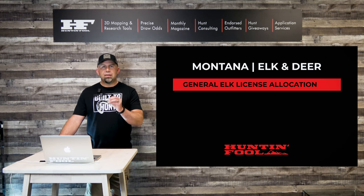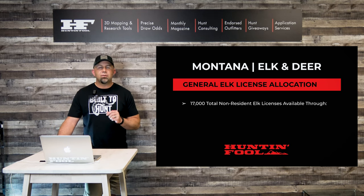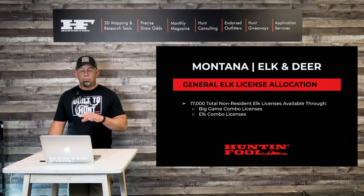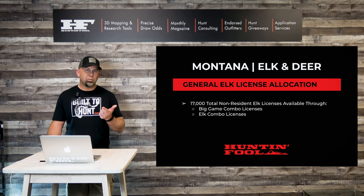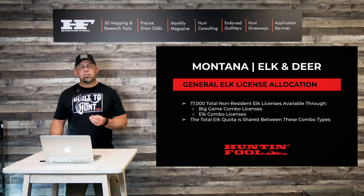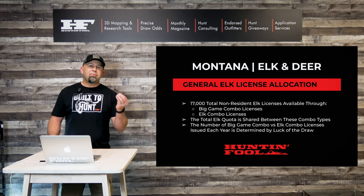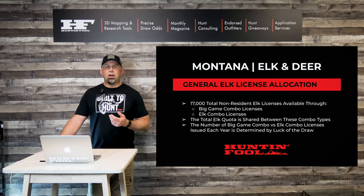Let's talk about how elk and deer tags are allocated, starting with the general elk license allocation. There are 17,000 non-resident elk tags available through the draw each year, and those are available through two primary quotas: the big game combo license, which includes a deer and an elk tag, and the elk combo license, which only includes an elk tag. The total elk quota of 17,000 is shared between those two combo types — there's no distinction in Montana's mind. The number of big game combos versus elk combos issued in any given year is completely luck of the draw.